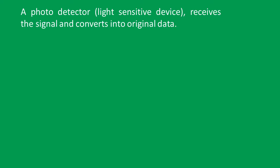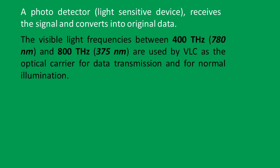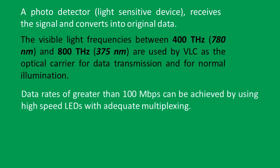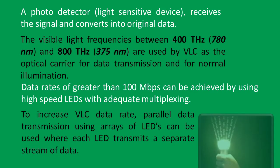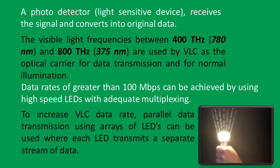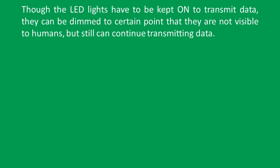A photo detector, which is a light-sensitive device, receives the signal and converts it into original data. The visible light frequency between 400 terahertz and 800 terahertz is used by VLC as the optical carrier for data transmission and normal illumination. Data rates of greater than 100 Mbps can be achieved by using high-speed LEDs with adequate multiplexing to increase VLC data rates. Parallel data transmission using arrays of LEDs can be used, where each LED transmits a separate stream of data. Though LED lights must be kept on to transmit data, they can be dimmed to a point where they are not visible to humans but still continue transmitting data.